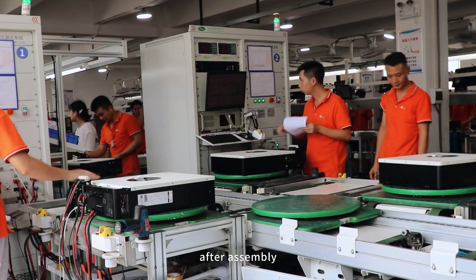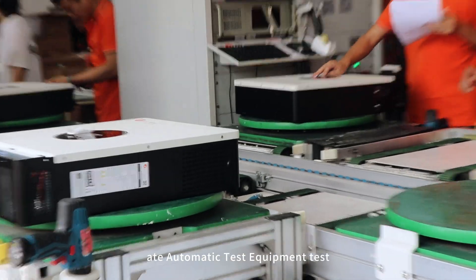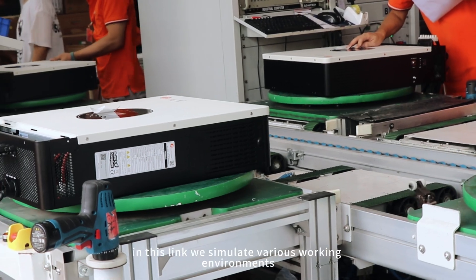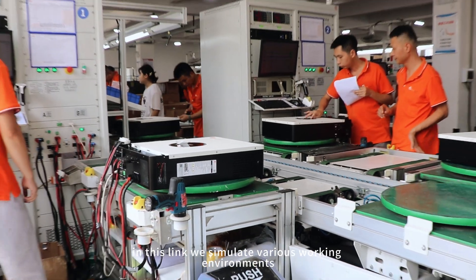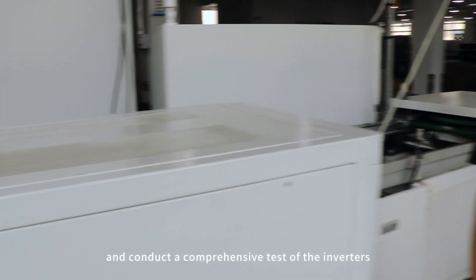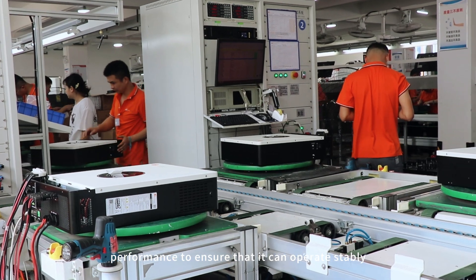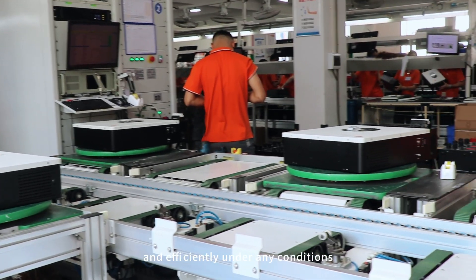After assembly, the product will undergo the first ATE automatic test equipment test. In this link, we simulate various working environments and conduct a comprehensive test of the inverter's performance to ensure that it can operate stably and efficiently under any conditions.